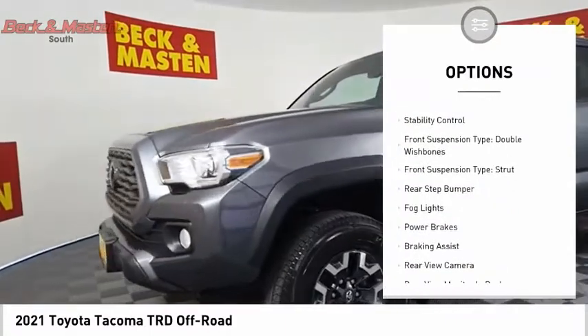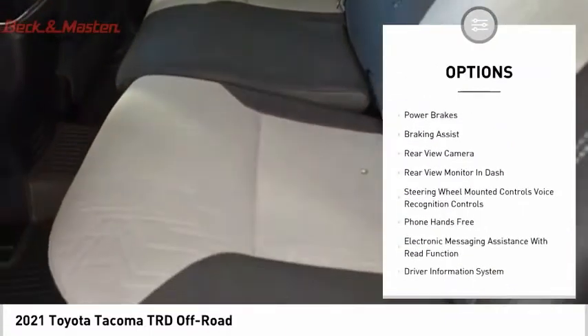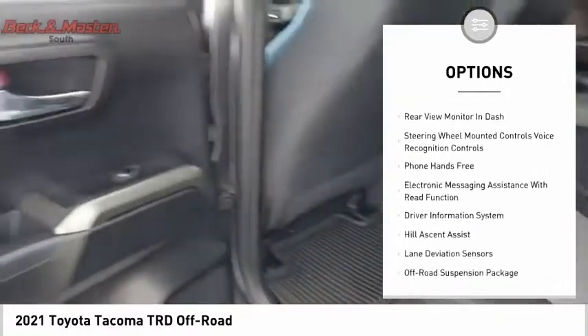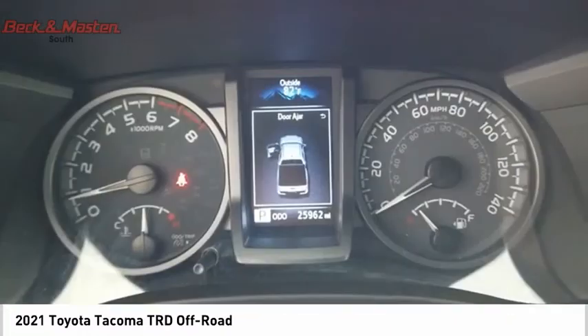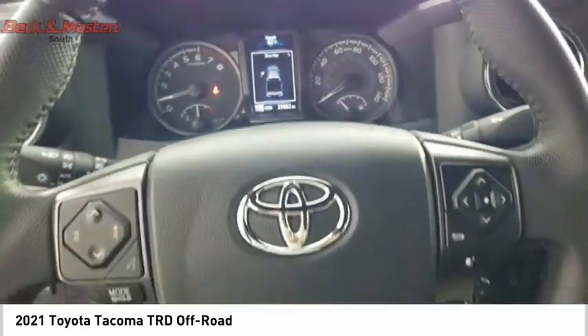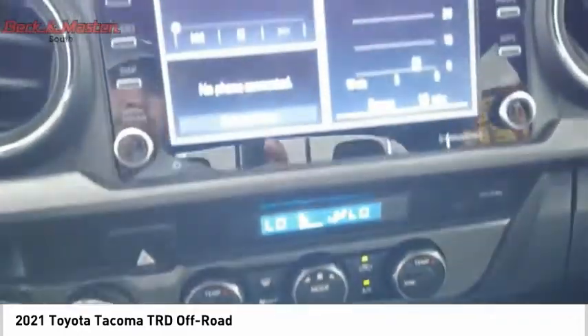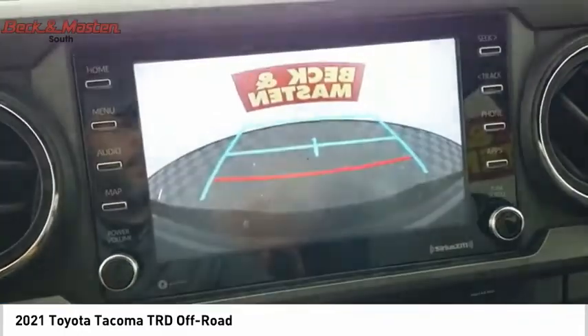Here are some of this vehicle's great options: power windows with safety reverse, traction control, stability control, front suspension with double wishbones and strut type, rear step bumper, fog lights, power brakes, braking assist, and rear view camera. This beauty is sure to make you the talk of the neighborhood, so call or drop in for a test drive today.